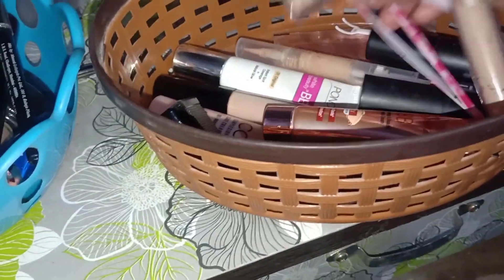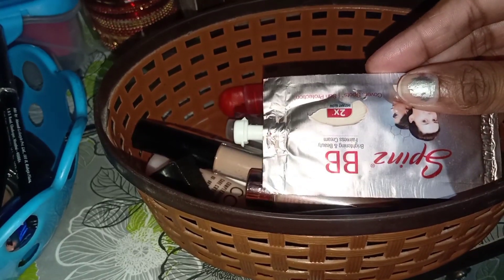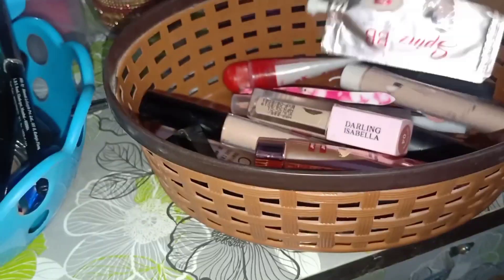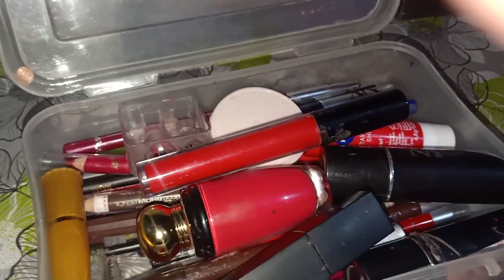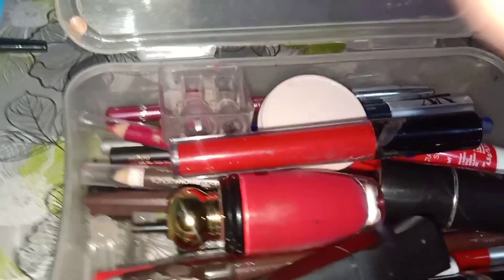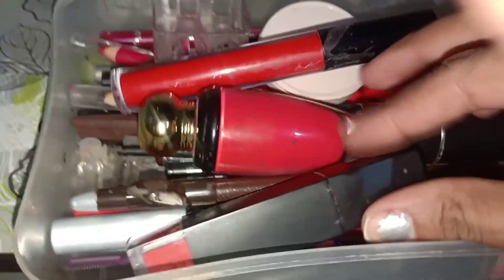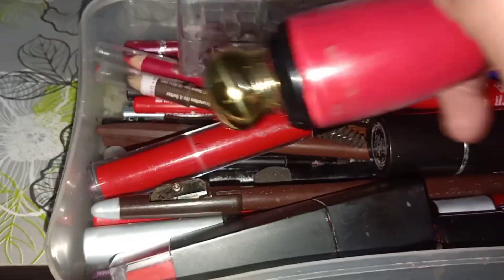Yes, I have products under 10 rupees — makeup for under 10 rupees. And in this box you will see eyeshadows, and again lipsticks here. Mainly my lip liners and eyebrow pencils, kajal, and some lipsticks which didn't fit in one box.